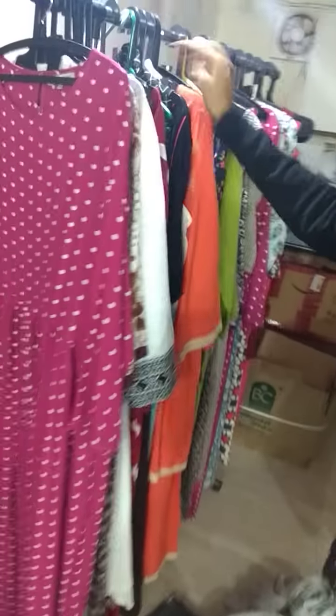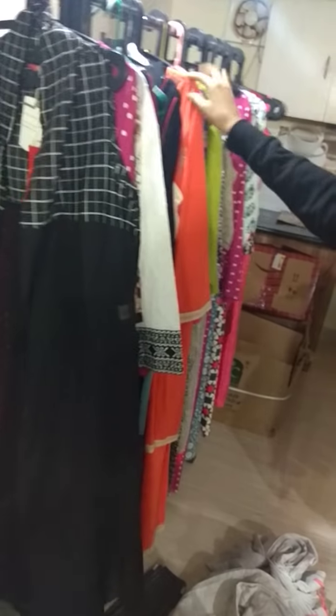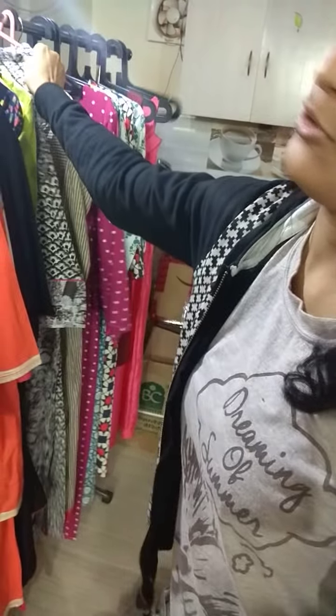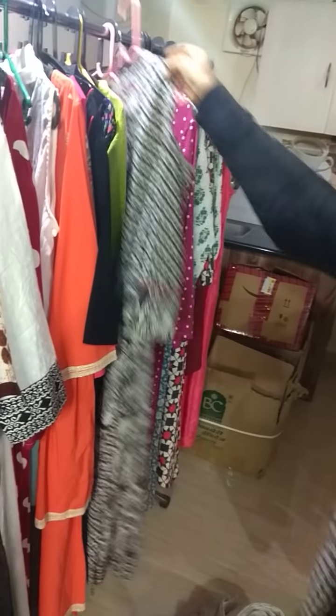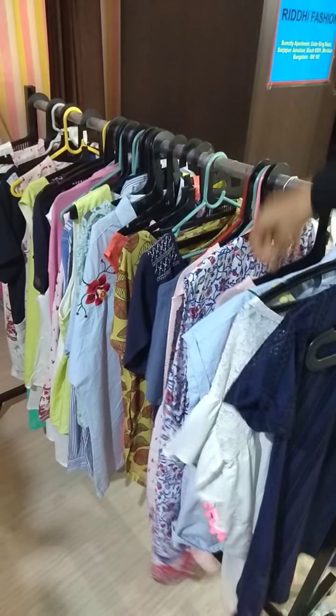Many brands are there. This is W shrug, price is 500. Many kurtis and Bodycare kurtis are also there. You can see this embroidery kurti, cold shoulder kurtis are also there, double layer — price 650. Western stuff is also there, you can see. It's on clearance sale at 300 flat.